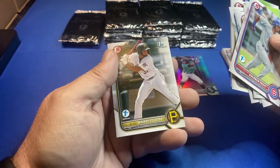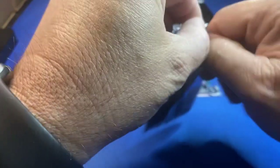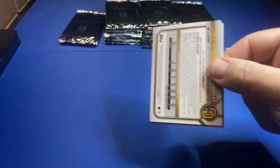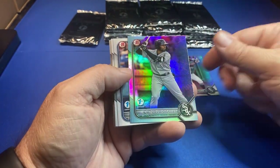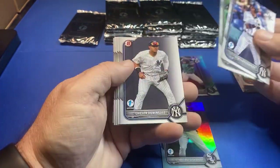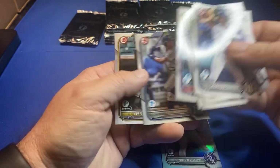Pete Crow-Armstrong! Silver cards — yeah, with O'Neal Cruz and Ke'Bryan Hayes, that's a good punch right there. And here's Soto, Oswaldo Dominguez, Riley Green — picking it up.